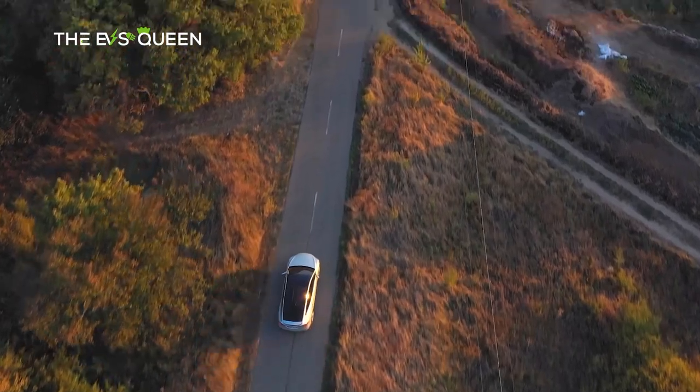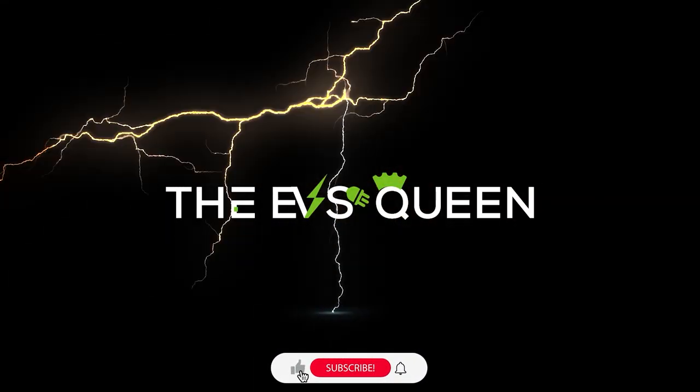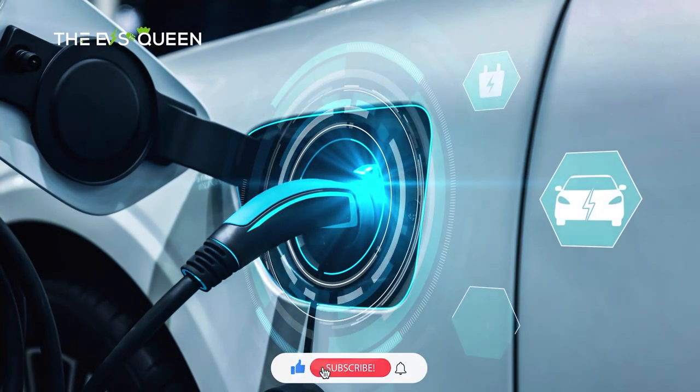Hello everyone, welcome back to the channel. You're watching the EVs Queen. I hope you guys are doing great. Thank you for subscribing to our channel and thank you for supporting us.